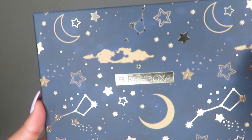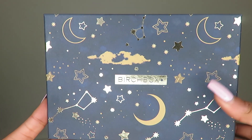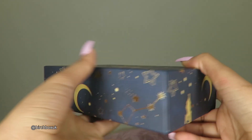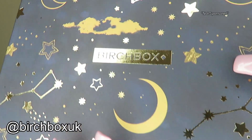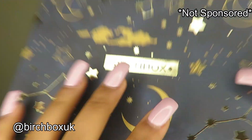Before we get into the video, I want to show you something that I think you'd like and will definitely need. I want to introduce you all to a new beauty monthly subscription service called Birchbox — it's the UK's number one subscription beauty service. You get five products a month and it's only ten pounds a month plus postage and packaging.